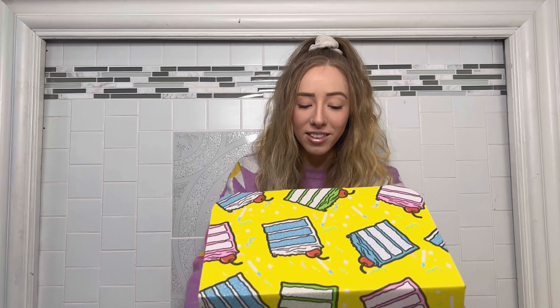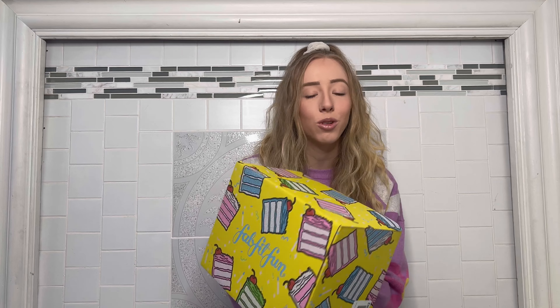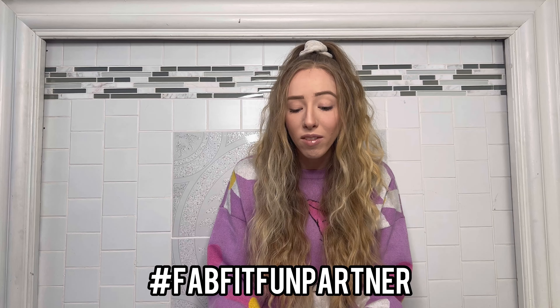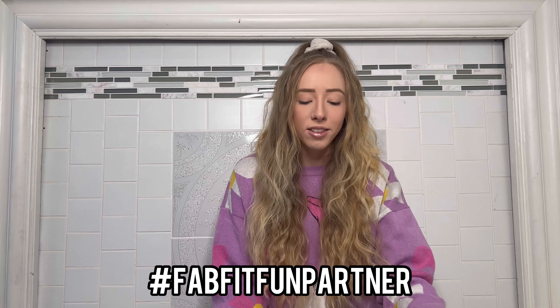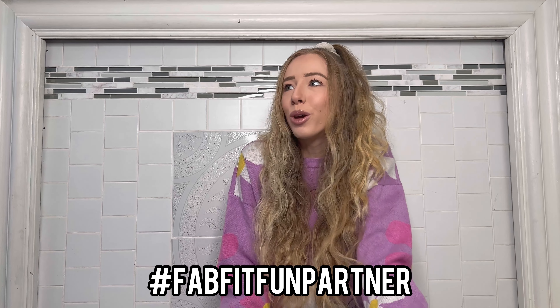I just want to say thank you so much to FabFitFun for sending me this amazing box full of goodies. I am so obsessed and can't wait to use everything. I really recommend this — I've been a subscriber for a long time even before working with them, so this partnership is like a dream come true.